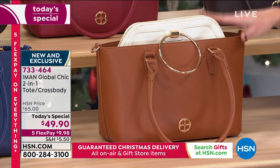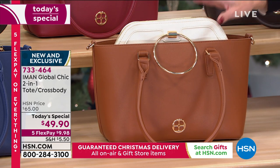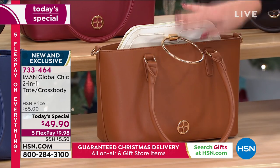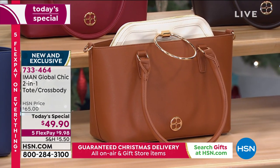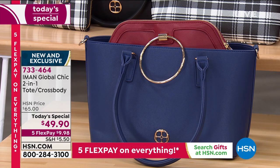Extremely popular and my personal favorite — it's just so classic. That's the saddle color in the tote, and then you're getting the neutral color in the crossbody bag. This has been one of our most popular solids. That's the navy blue in your tote, and that'll come along with the cranberry in the crossbody.